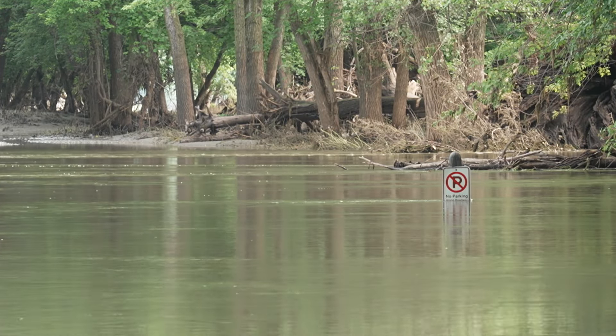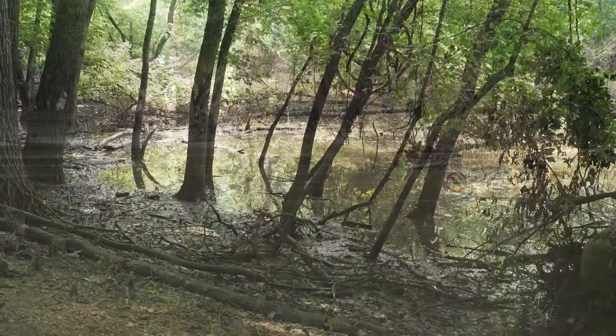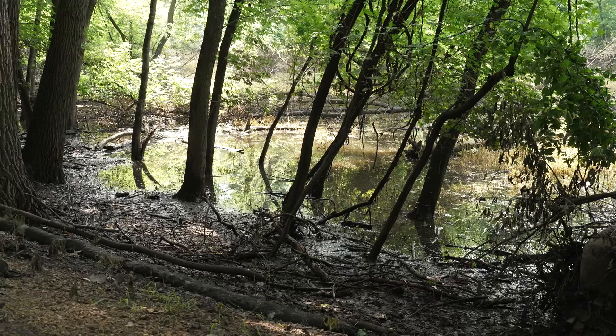That mud and that silt is really slippery, especially as we continue to be in this really rainy stretch. Any more rain on it and it's just like a really smelly slip and slide.